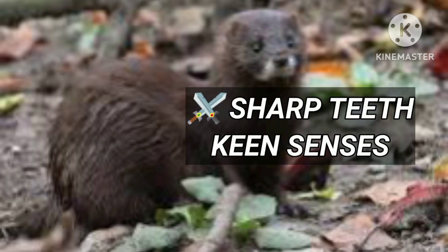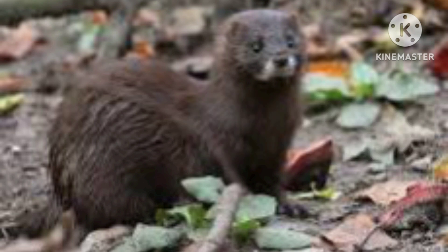The European Mink is 40 cm long. It's a quick predator that hunts birds and fishes.